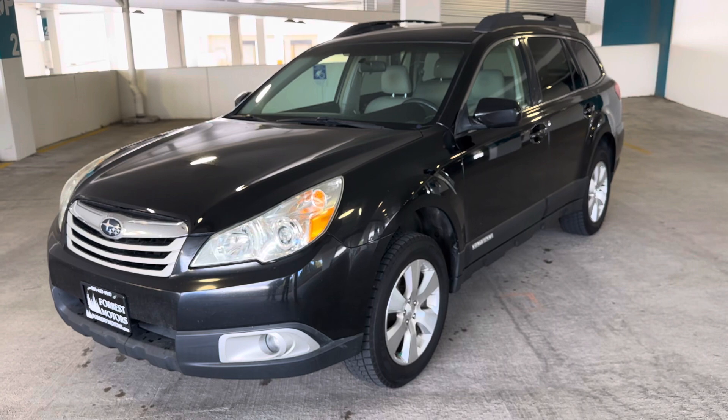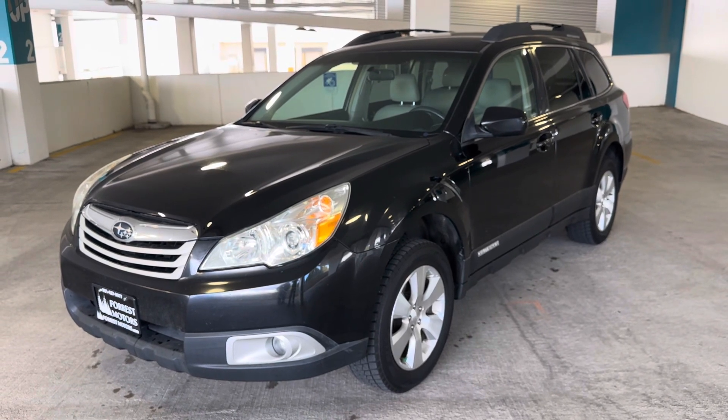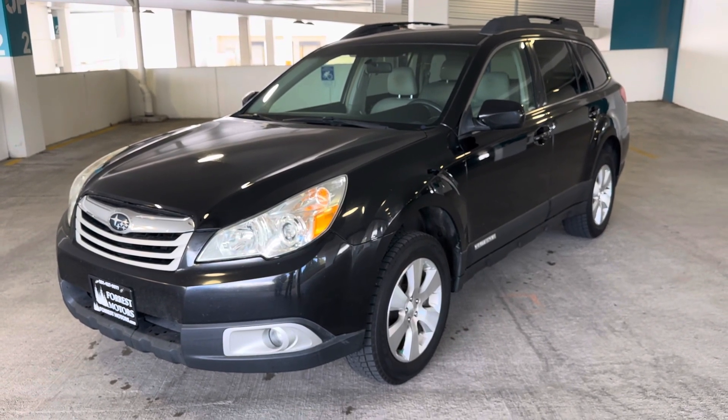The windows, locks, mirrors, and cruise control are all working well. Come on down and take this great car for a test drive at Forrest Motors.